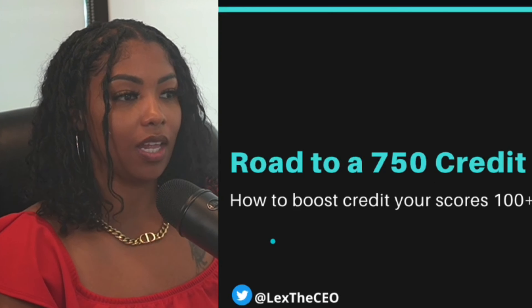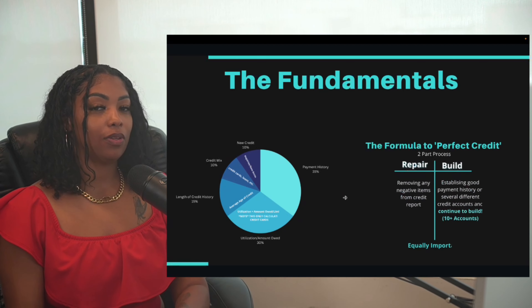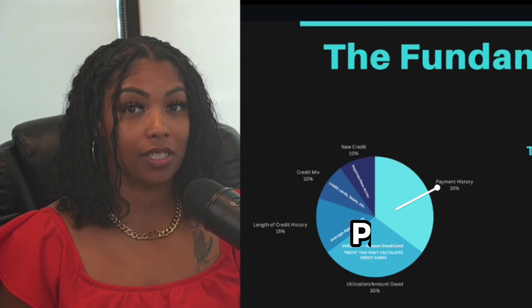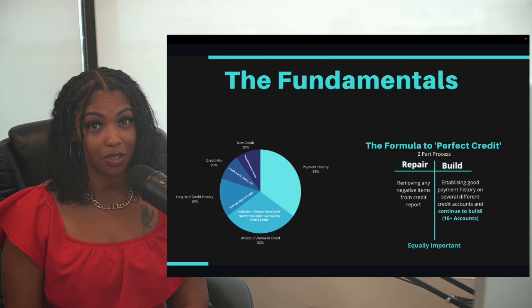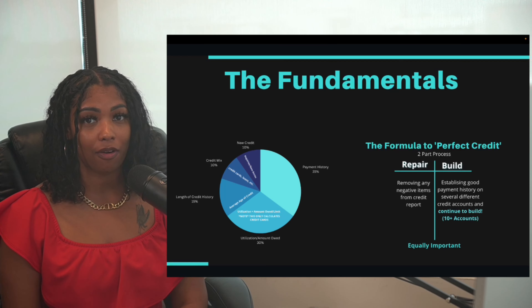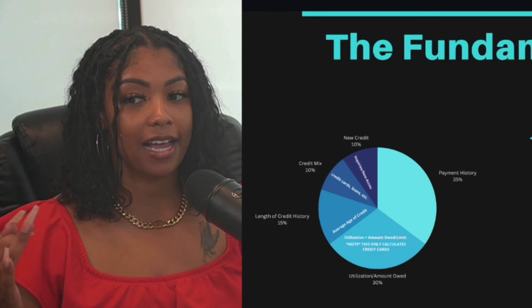The fundamentals of your personal credit consist of five factors. Number one is payment history, which is responsible for 35% of your score — huge. We have to make sure we're paying our bills on time. That is the ultimate sign of creditworthiness.